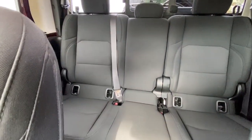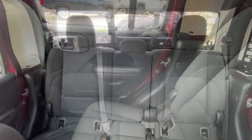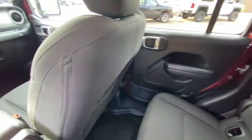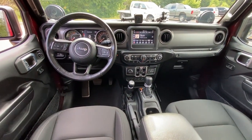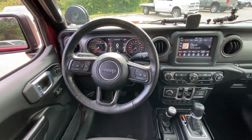Backup camera, four-wheel drive, V6 cylinder engine, keyless start, bed liner, fog lamps, satellite radio, steering wheel audio controls, Bluetooth connection, heated front seat.